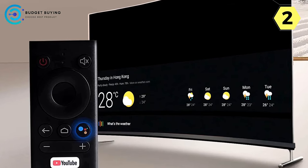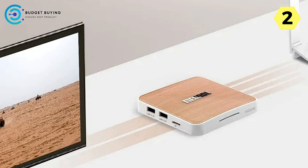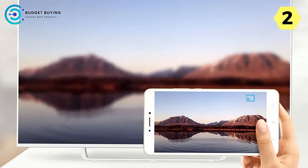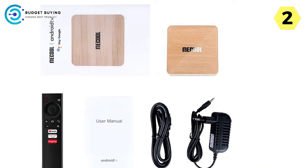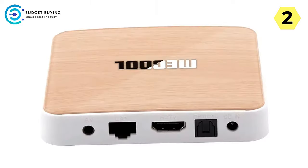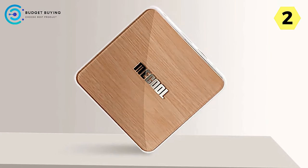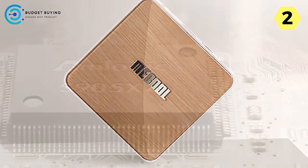Experience the future of wireless connectivity with Wi-Fi 6, offering speeds three times faster than Wi-Fi 5, reaching up to 2,000 Mbps. This ensures a lag-free and seamless streaming experience. Navigating through applications is effortless, thanks to the integration of Google Assistant — a simple press of the microphone button on the remote followed by 'Hey Google' grants quick access to various applications, enhancing the overall convenience of your entertainment setup.